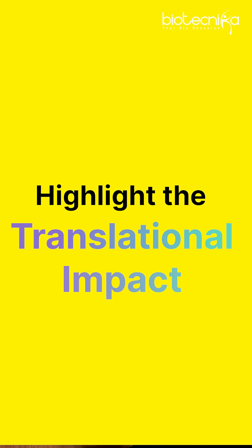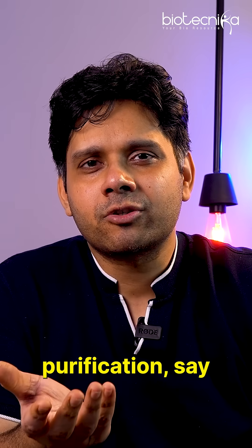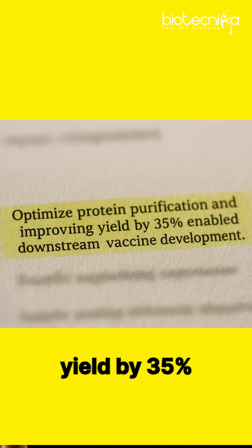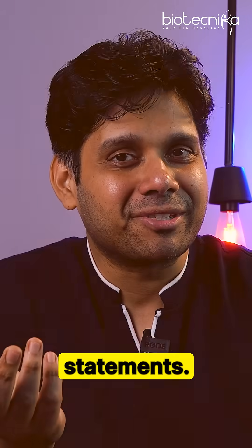The third tip is to highlight the translational impact. For example, instead of saying 'worked on protein purification,' say 'optimized protein purification, improving yield by 35%, enabling downstream vaccine development.' Use action statements like these.